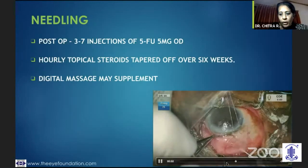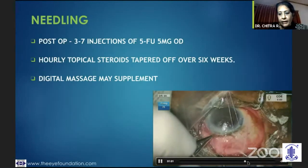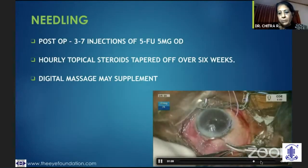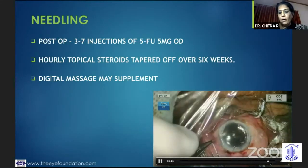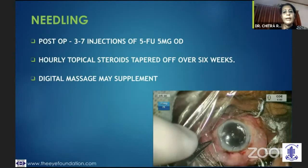I would then go deeper to the bleb once I've ensured that the subconjunctival fibrosis has been taken care of, go under the bleb, continue the cutting process and go right up to the osteum. After that, I would reform the anterior chamber with an air bubble, and then give a 5-FU injection away from the bleb.